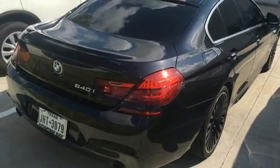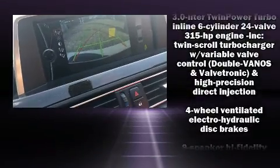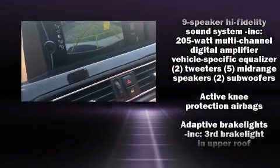BMW prioritized handling and performance with features such as a built-in garage door transmitter, power front seats, and leather upholstery.